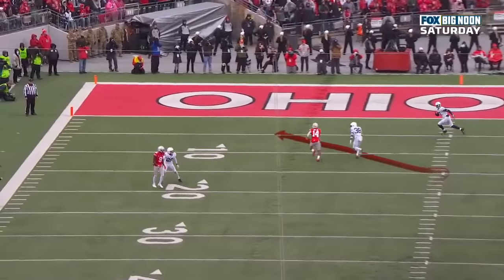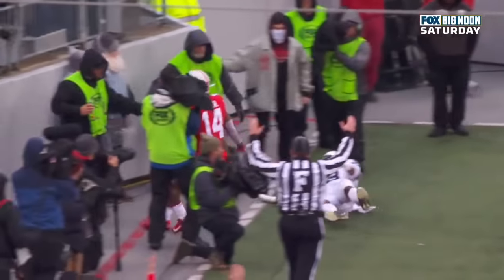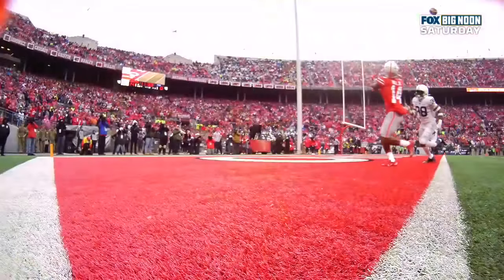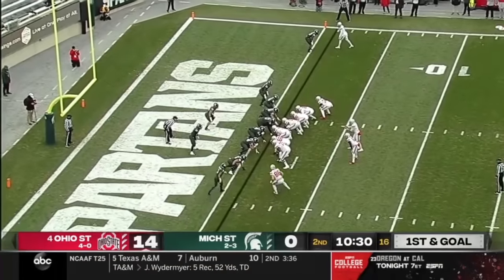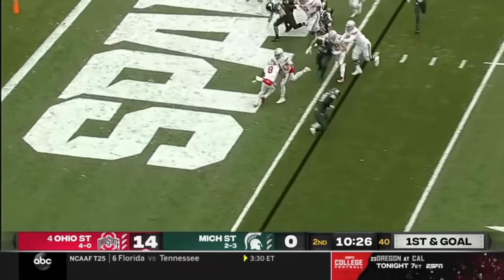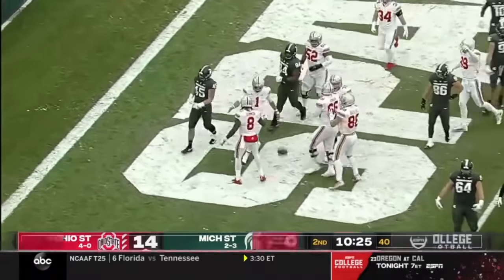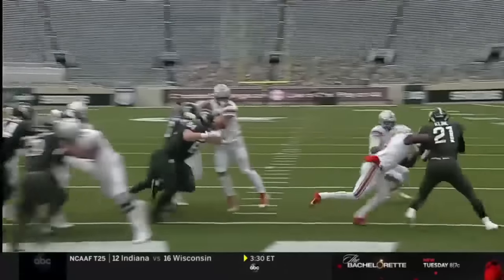And just an absolute perfect pass from Justin Fields. Instead of second and goal to five, it's to the one-yard line again. Fields to the end zone — it's a walk-in Buckeyes touchdown. How great is this? Fields off the edge. Sermon leads. 21-0 on the road. Buckeyes up early.